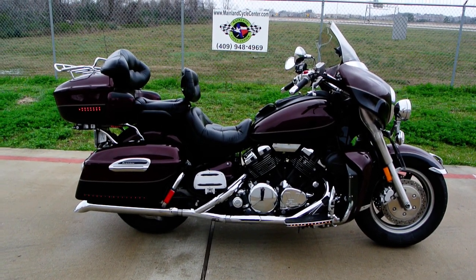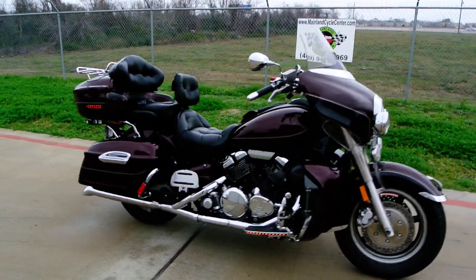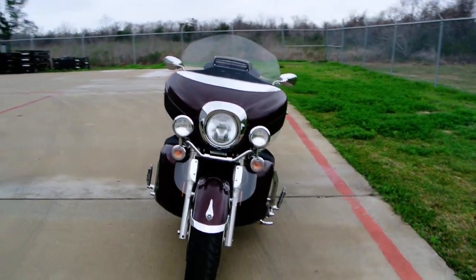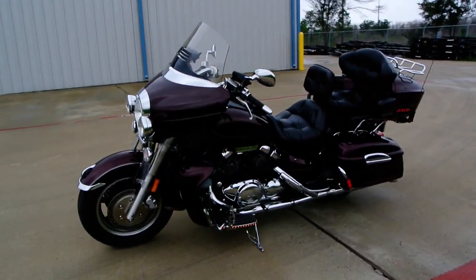Welcome to Mainland Cycle Center's pre-owned vehicle department. Today I want to show you a 2008 Yamaha Venture. This is a 1300cc V4 full-dress touring bike. Just got this bike in on trade. It's a nice bike — it's got a few miles on it, about 53,000 miles.